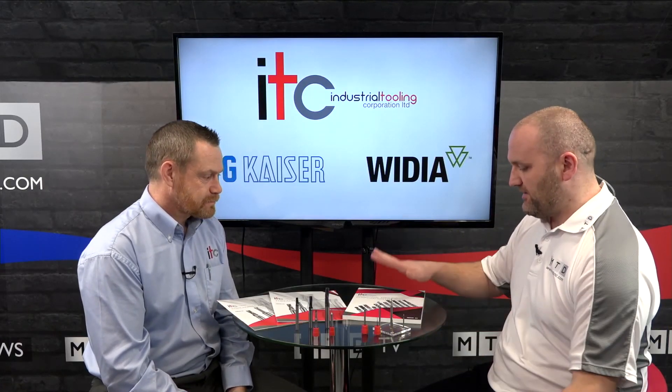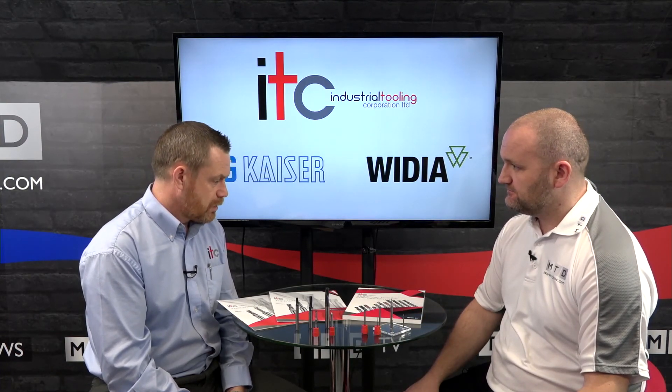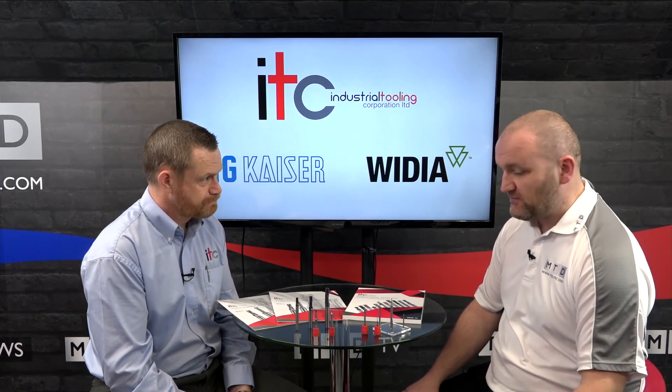All these products are available in the new Issue 13 ITC catalogue, which is out now. It's available online or by contacting us or speaking to your local representative.